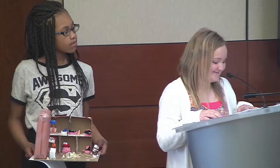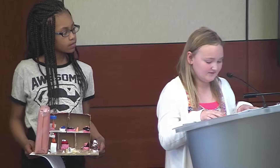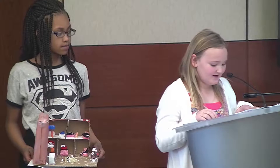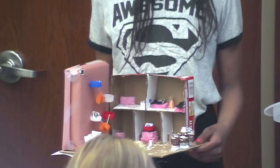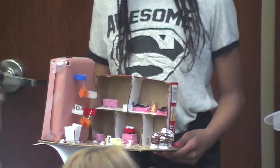This is our latest project: tenements. As you can see, it is made out of cardboard boxes and other materials we have in our STEAM lab. We were trying to create a scene from when they had tenements, because we are studying the progressive era and tenement living. Because of this project and others, I have more opportunity to be creative and learn.